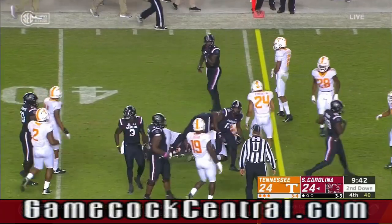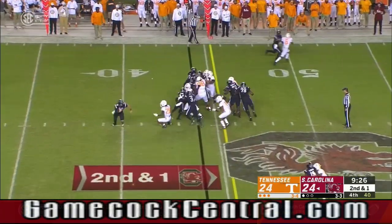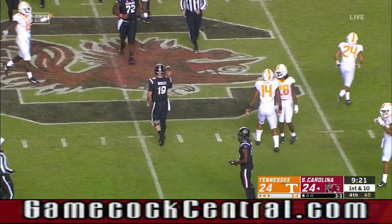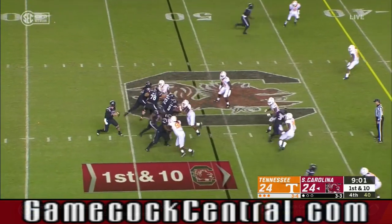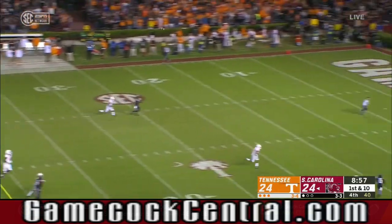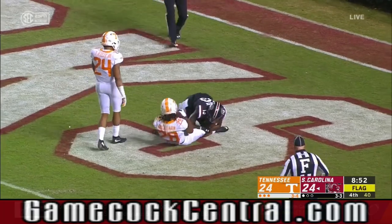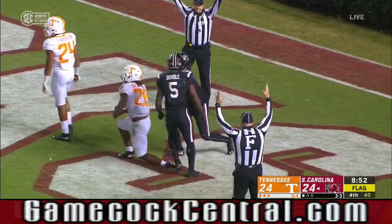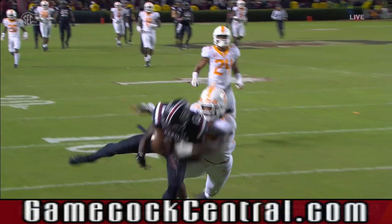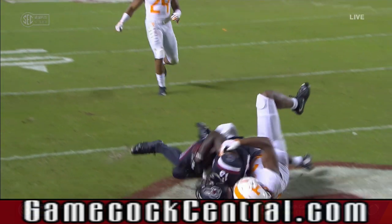Handoff goes for a big gain, and that'll set up second. Love the gutsiness that Bentley shows — there he goes again, and he keeps it. Bentley taking plenty of time, now he wants a deep ball — man coverage! It is caught! Chai Smith! Touchdown, South Carolina! But it looks like this ball hits the ground, bobbling on the way down, and it does. Incomplete. Now we await the flag.